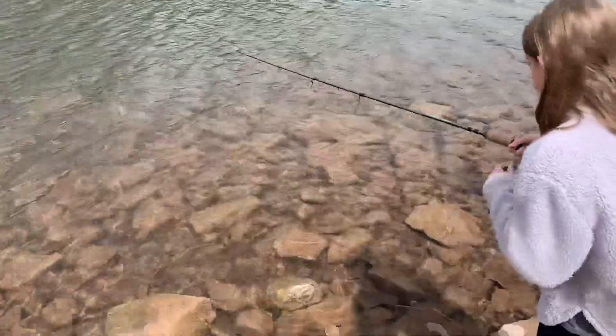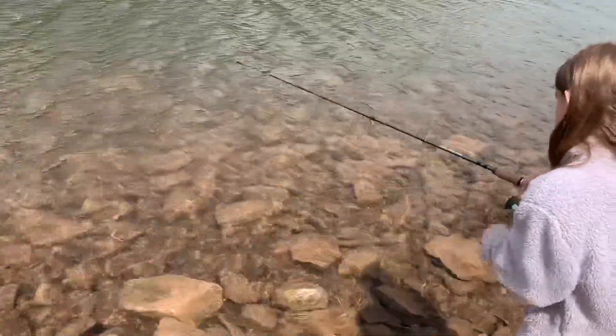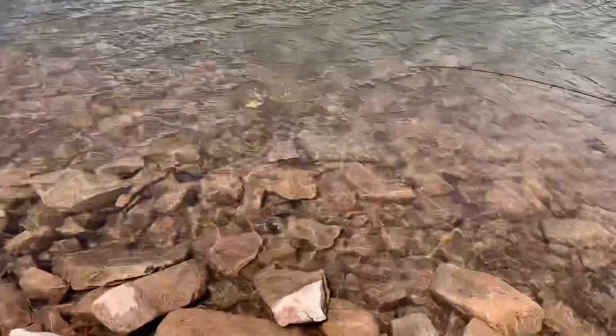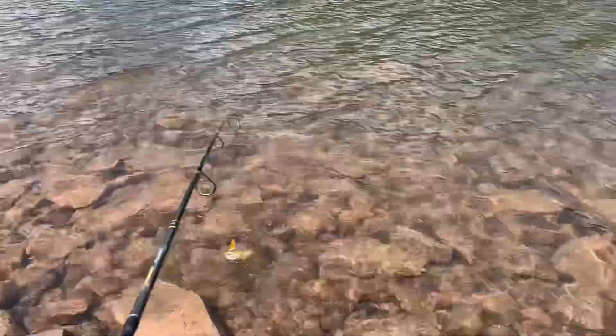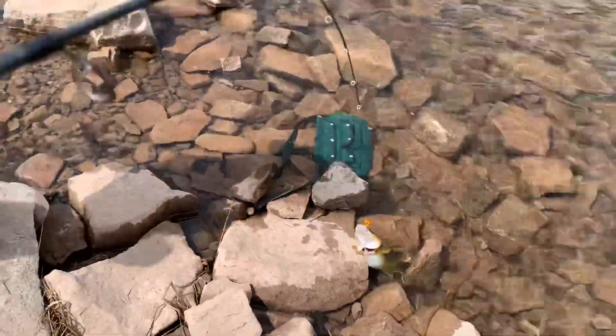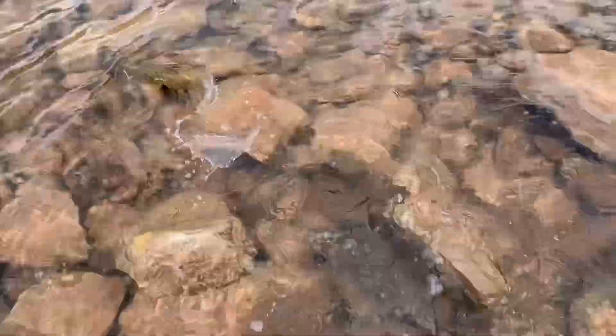I'll do some casts and see if Skylar can catch something. We got one on — this is probably her fourth or fifth cast. Skylar has her first fish of the day! Oh there he is — that's a brown! Stop reeling, stop reeling. Oh that's such a beautiful fish — look how fat it is! Okay, good release. That one's pregnant.